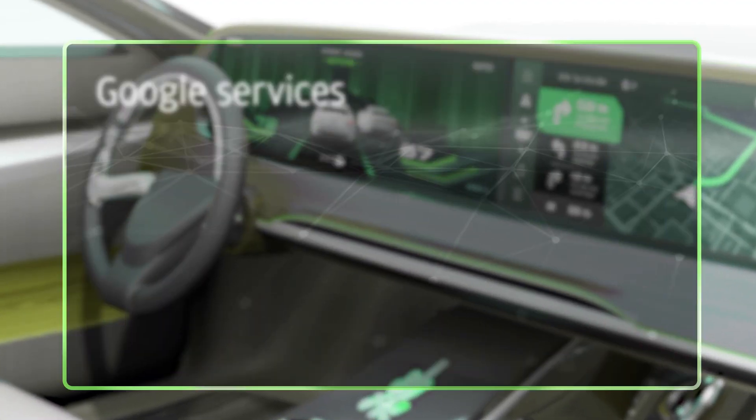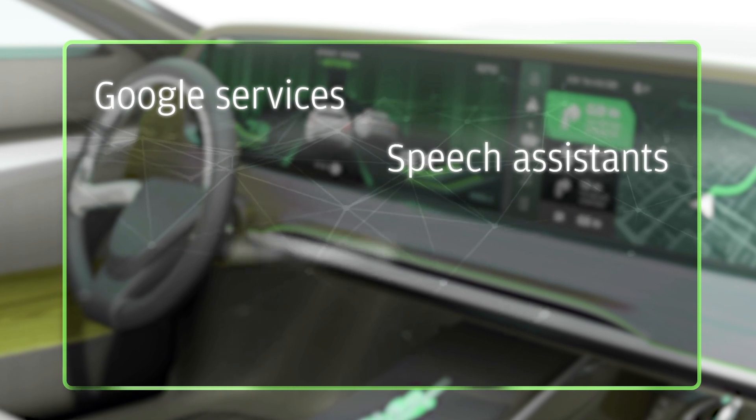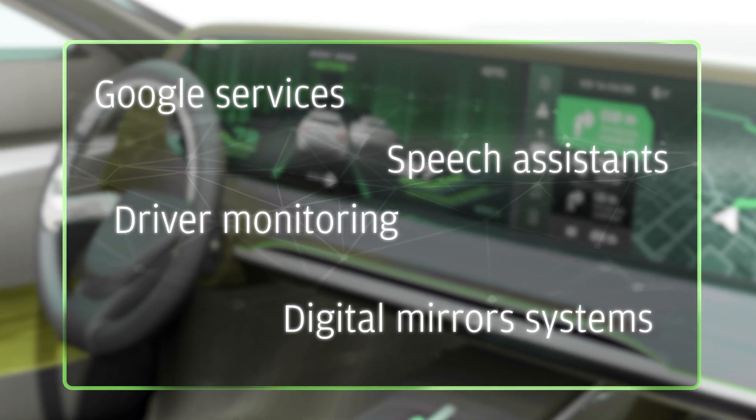We also integrate Google services, speech assistance, driver monitoring and digital mirror systems.